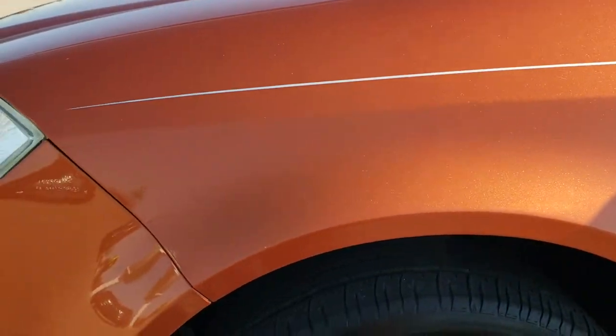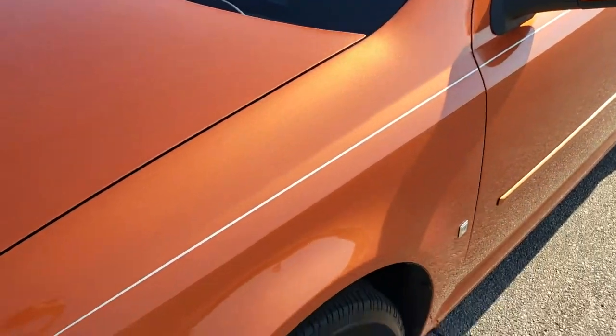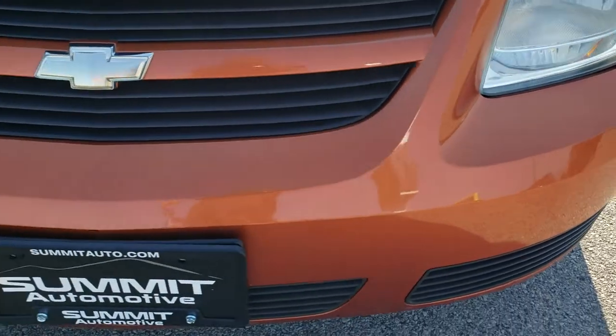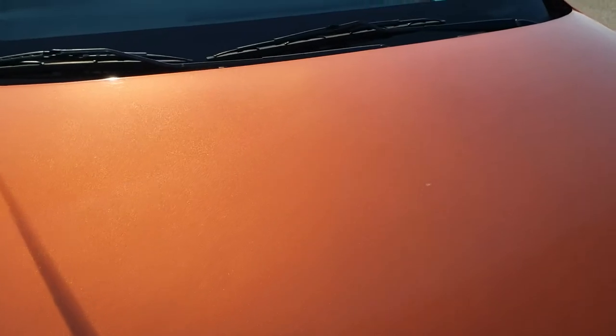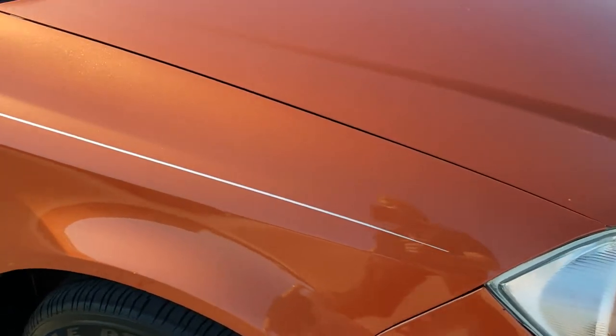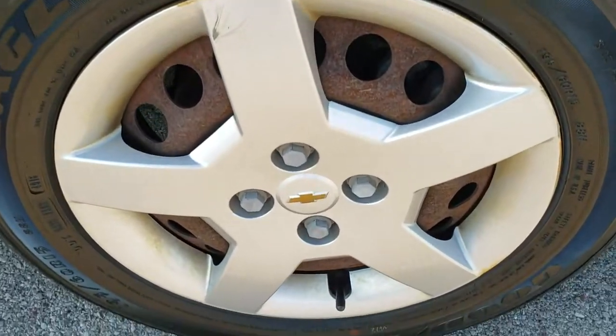The front fender is in pretty nice shape — didn't see any major dents or dings on that. As we come around to the front, front bumper has no major dents, dings or cracks on it. The hood is in pretty nice shape — other than a couple minor scuffs, no major dents or damage to it. Passenger side front fender is in nice shape as well, and the passenger side rim looks pretty nice.